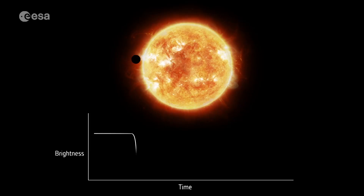The CHEOPS Space Telescope can measure this tiny dip in light from the star during the transit. CHEOPS's aim is to measure the size of already known exoplanets — so it's not a discovery mission. It is really aimed at precisely measuring the size.